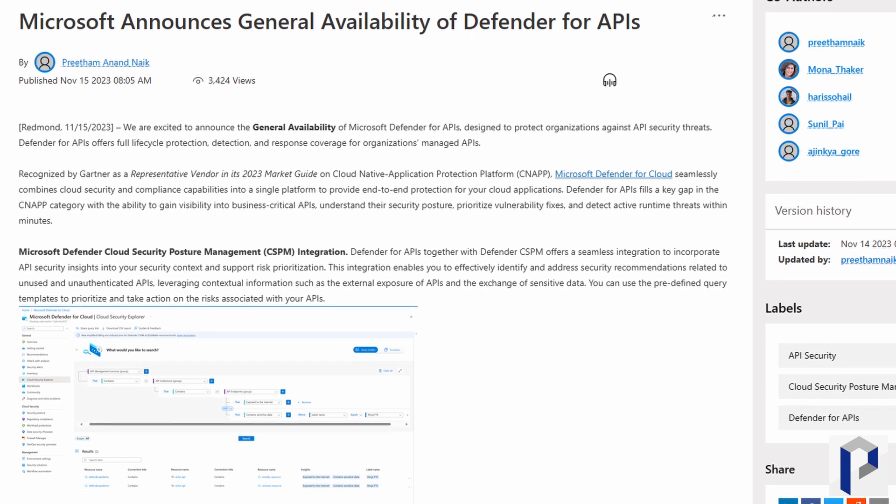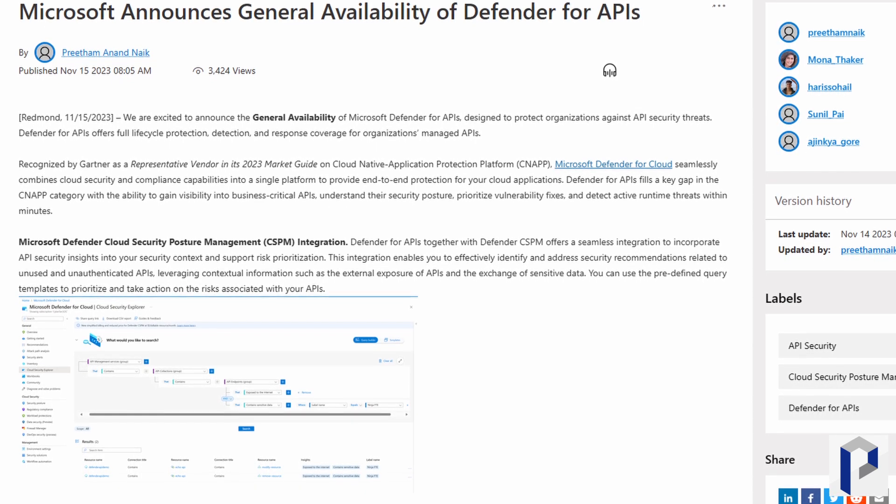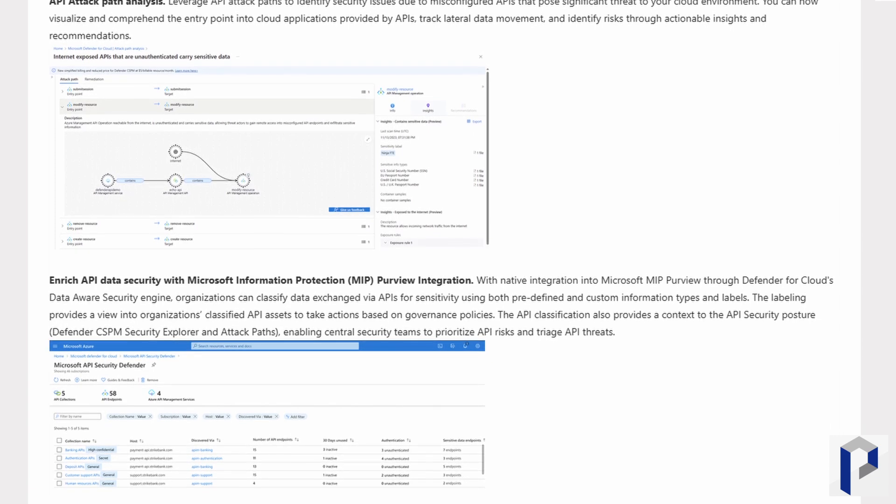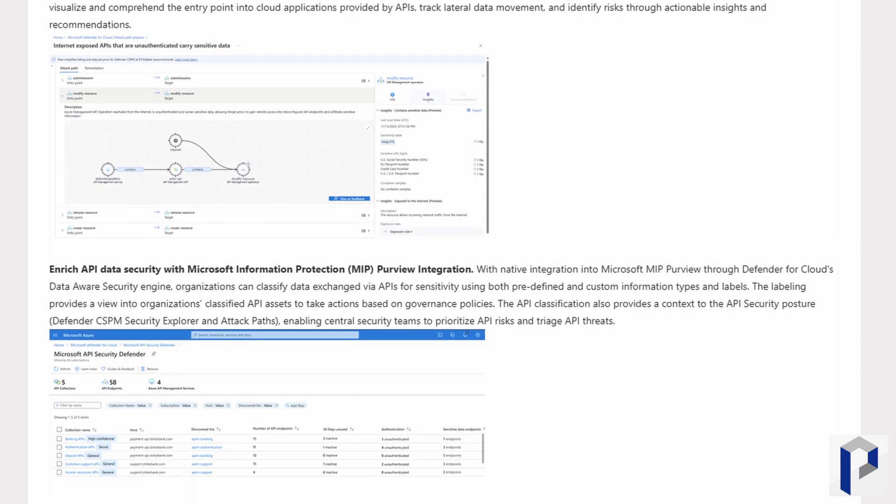Microsoft Defender for APIs is now generally available. This is a protection technology designed to protect business-critical APIs — pieces of code usually running in the cloud that allow one application to communicate and interface with another. They need to be protected against cyber threats just like anything else. The technology includes API attack path analysis, a security workbook for working through issues, and a partnership with 42Crunch that allows you to monitor threats over the entire lifecycle. This capability is currently available in public preview.